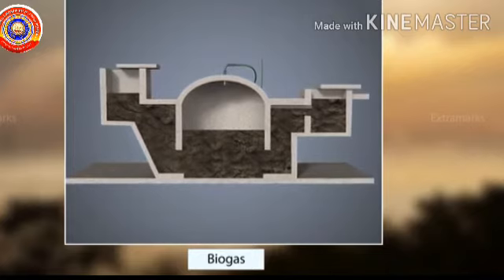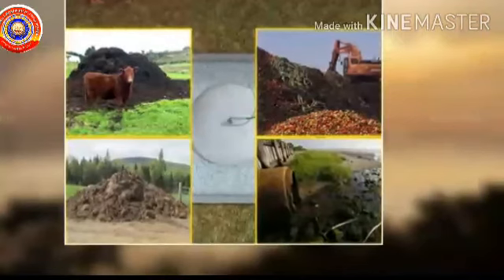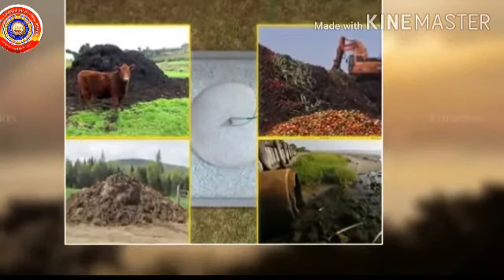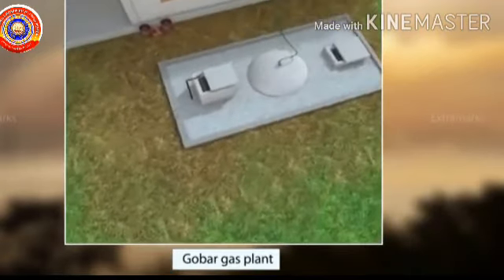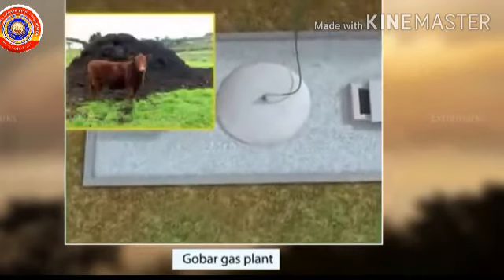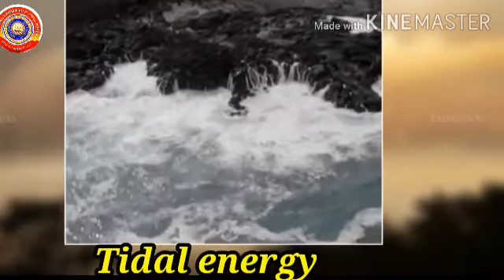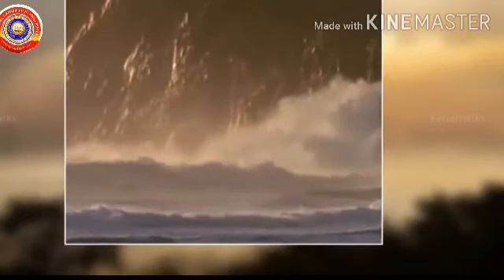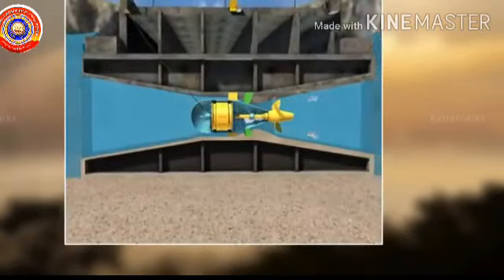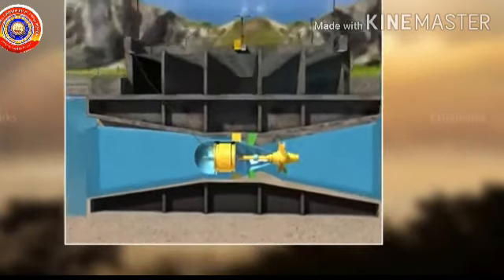Biogas is another renewable source of energy. The sources of biogas are shrubs, farm waste, animals and human waste. The biogas plants using cattle dung are known as gobar gas plants in India. The next source of renewable energy is tidal energy. Tidal energy is produced from the rise and fall of ocean water during tides. It is used in areas where the difference between the rise and fall of the water is large.